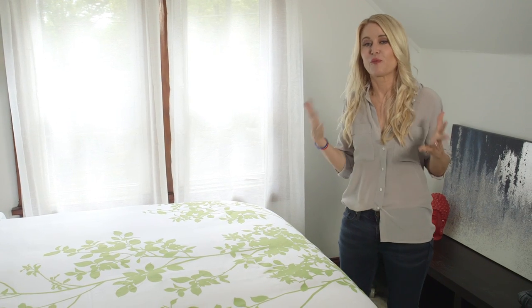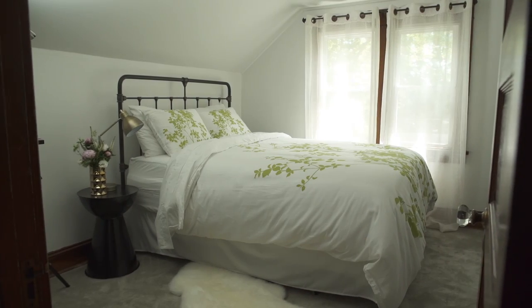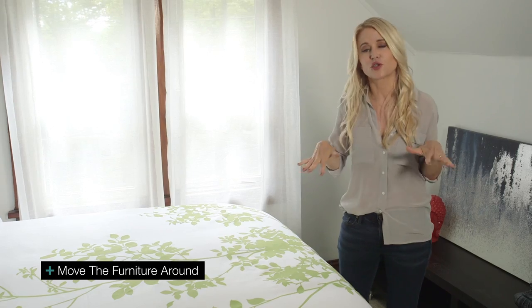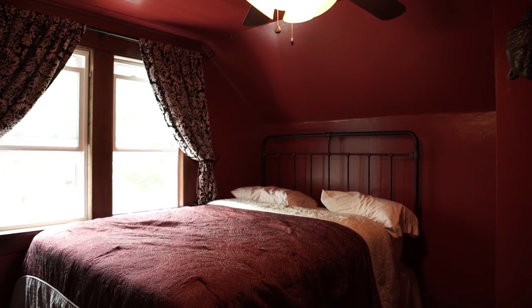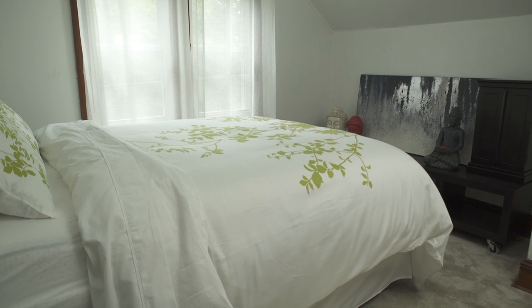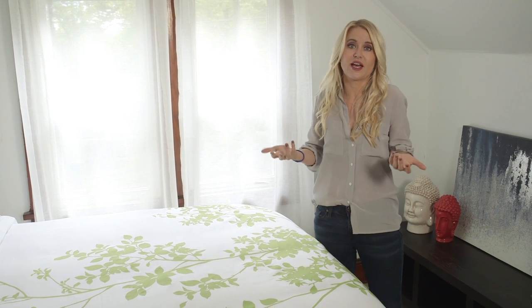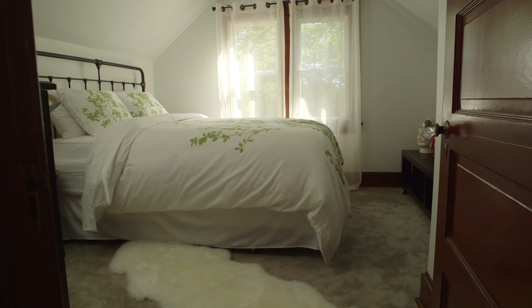The thing people really look at when thinking about buying a house is the master bedroom. So we really wanted to create something that was inviting. In this particular room, we did some pretty dramatic things and painted the entire space white, which really highlights the great architecture. We moved the furniture around and also removed the very large, very intrusive ceiling fan that was actually taking up most of the room. When prospective buyers come through, they see a really finished room that they could envision unpacking and moving into.